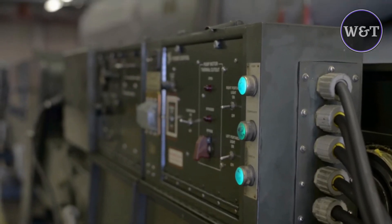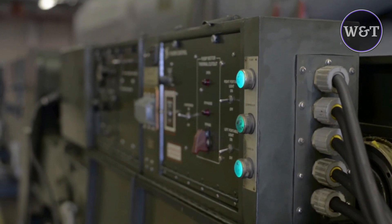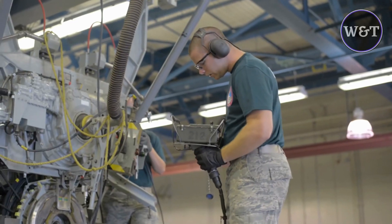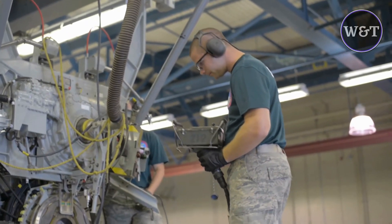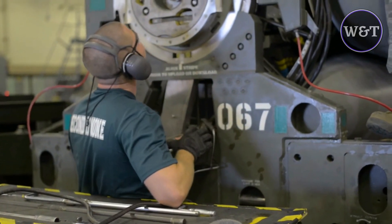The AGM-86C C-ALCM carries a conventional fragmentation payload, rather than a thermonuclear payload. The AGM-86C uses an onboard global positioning system (GPS) coupled with its inertial navigation system (INS) to navigate in flight. This allows the missile to guide itself to the target with pinpoint accuracy.